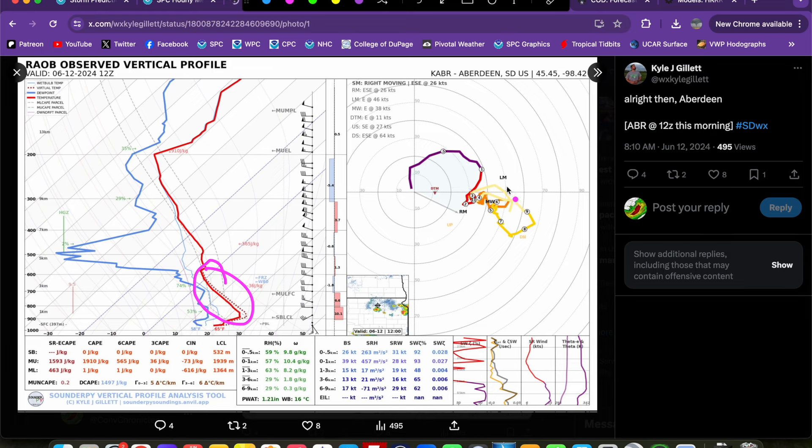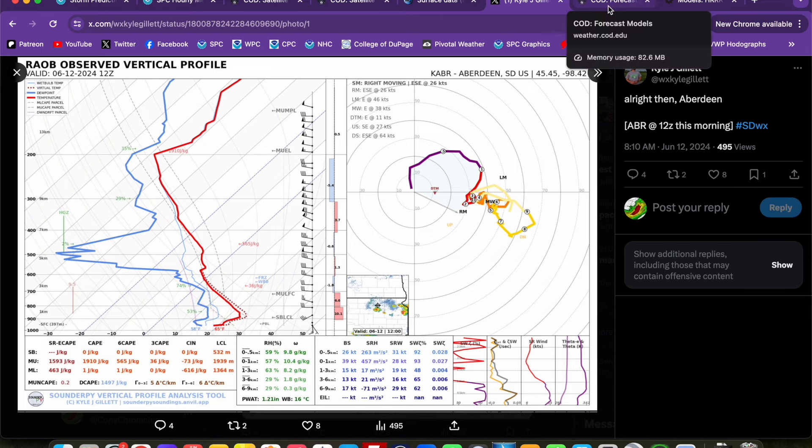Very steep lapse rates aloft are also going to lead to pretty impressive instability going into the afternoon for very robust supercell development with a large hail threat, at least initially. Low-level shear is very strong at this point — hodographs very favorable for all modes of severe weather. That low-level jet cranking this morning at 40 to 45 knots across eastern South Dakota into Minnesota gives us large looped low-level hodographs. That will be tempered going into the afternoon as the low-level jet decreases, but we should still maintain decent low-level shear to support a tornado threat with supercells, especially those that can become a little lower-based if higher moisture makes its way into the region.